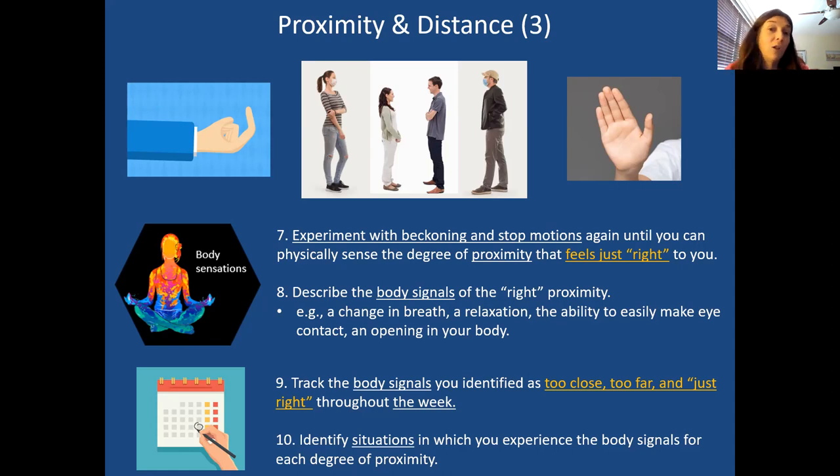Practice beckoning and having them come closer, then stopping and having them retreat. Notice how it feels when they come closer and further away. Try to figure out what distance feels right — the most comfortable, where you're in the most window of tolerance, at ease. What are the body sensations that give you the clue that it's the right proximity? Maybe a degree of relaxation, ability to make easy eye contact, feeling more relaxed and open in your body. Then take this into your week and notice in your daily interactions when people feel too close, too far, or just right.